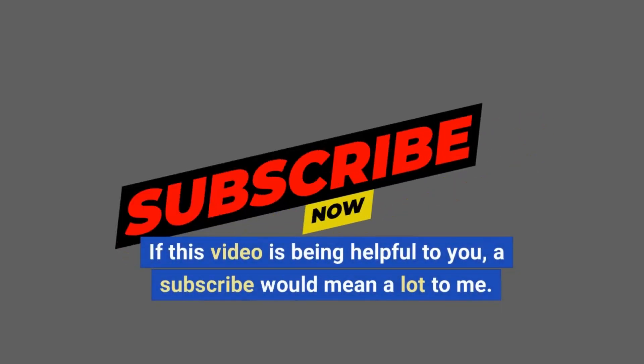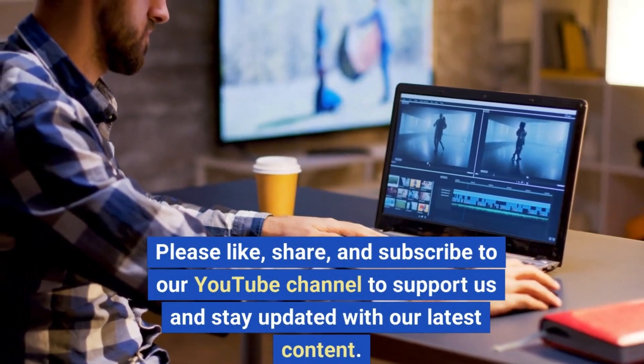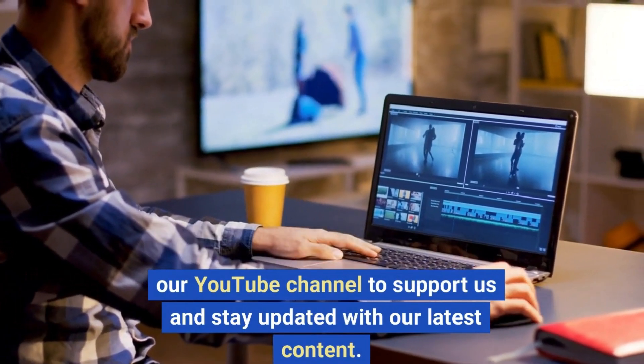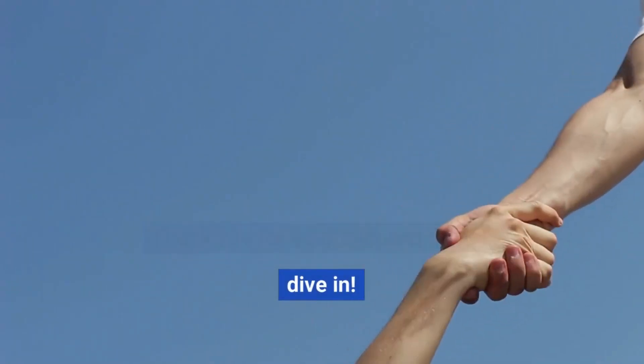If this video is being helpful to you, a subscribe would mean a lot to me. Please like, share, and subscribe to our YouTube channel to support us and stay updated with our latest content. Thank you for your support. So, let's dive in.